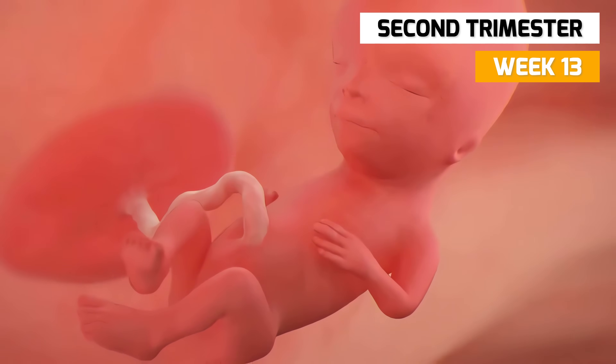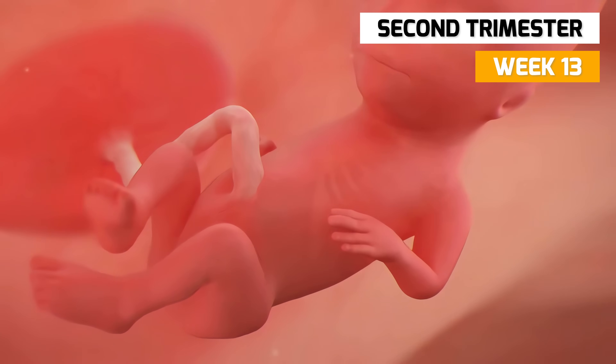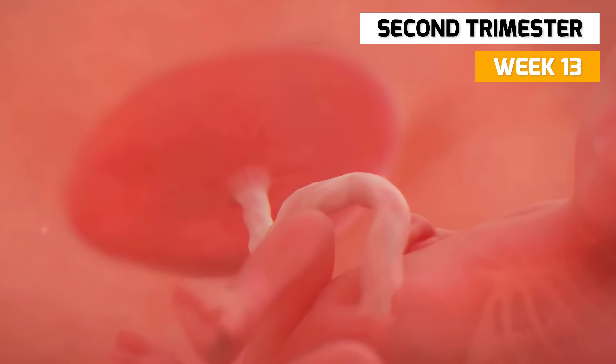The trachea, lungs, stomach, liver, pancreas, and intestines develop into their final functioning form.